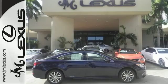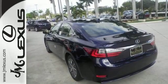Get behind the wheel of this gorgeous ES300H and start turning heads today.